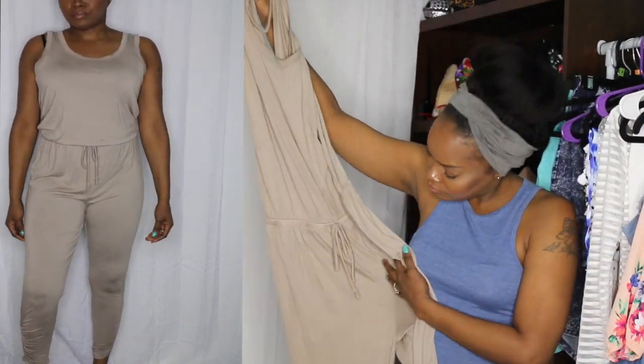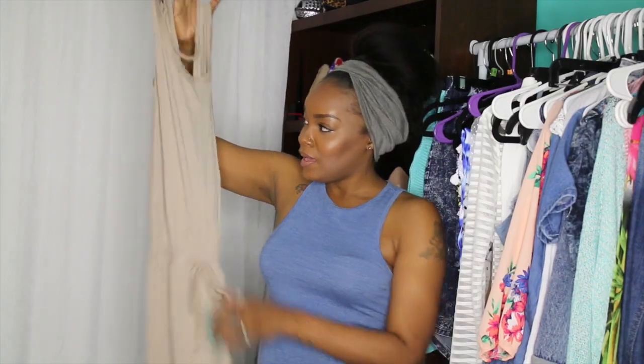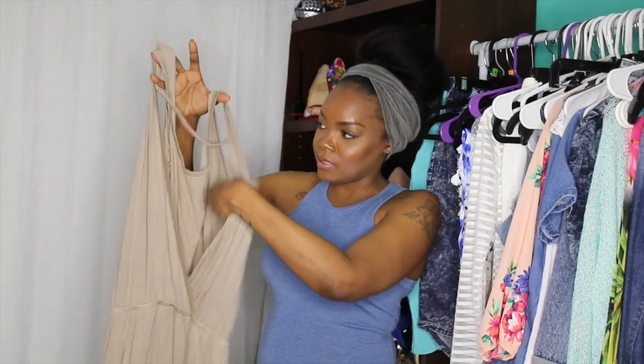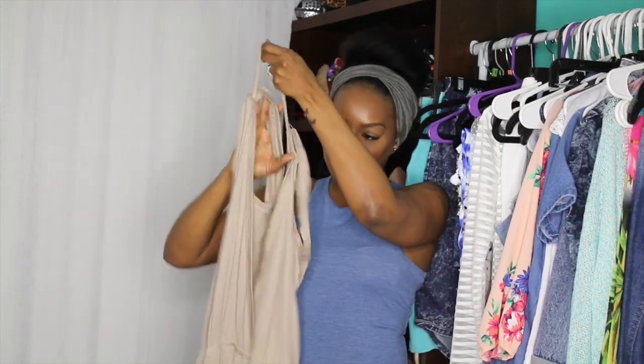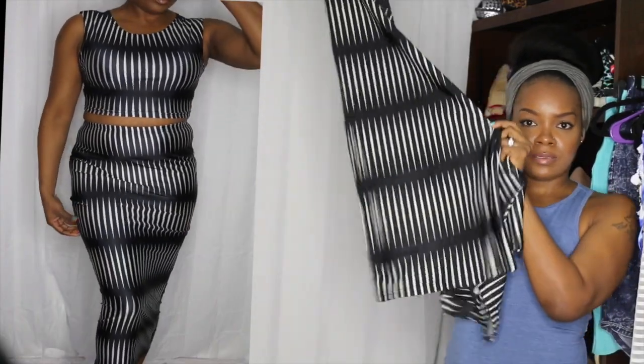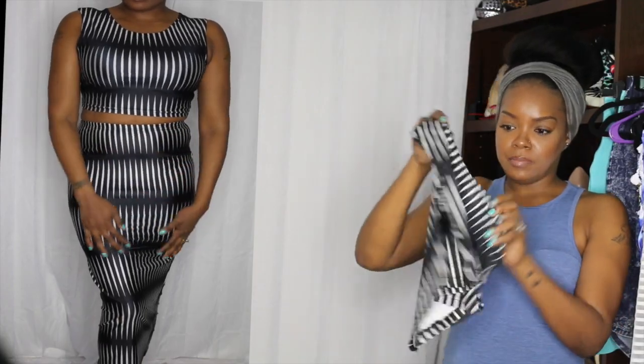I also got another one in like a nude taupe color. This one is made a little differently — the crotch is really long on this one and the back is open with a little strap that goes across the back. Next I got this two piece which is a midi skirt. It has a really cute black and white design pattern, and I got the matching top to it. These are made with that silky slinky material. It fits okay — this one is good.